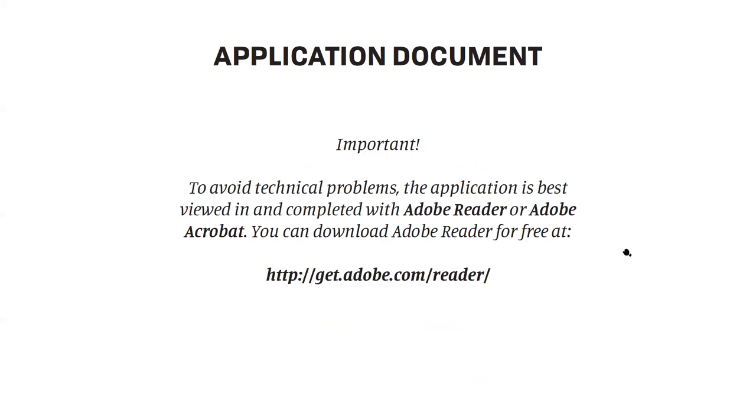Now we'll go through the application document page by page. I created it in Adobe Acrobat, so it really works better if you use an Adobe product. The free Adobe Reader version is available for free download. It's important to use Adobe to get all the formulas to work smoothly. Especially the Mac program Preview tends to cause a lot of problems with fillable forms. Please download Adobe Reader to view and fill out your application document.